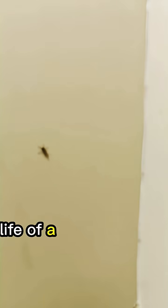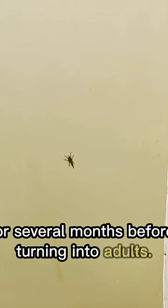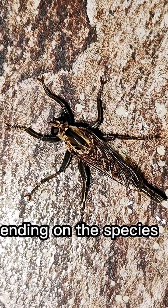The life of a robber fly begins in the soil. The female lays eggs in sand, soil, or rotten wood. The larvae live underground, feeding on small insects and developing for several months before turning into adults. Their total lifespan may range from a few months to over a year, depending on the species and weather.